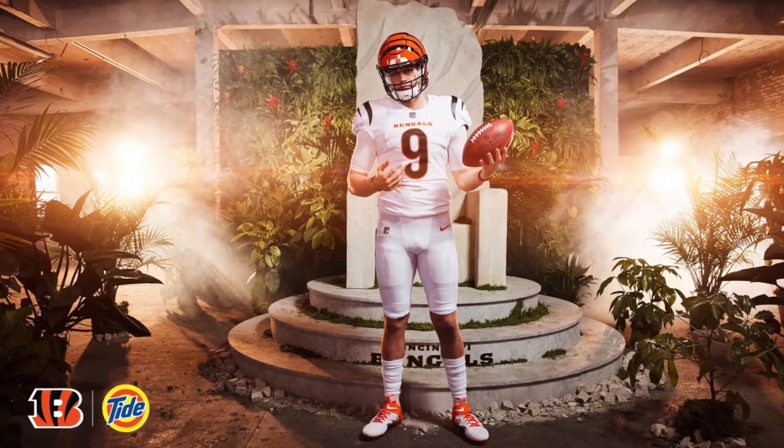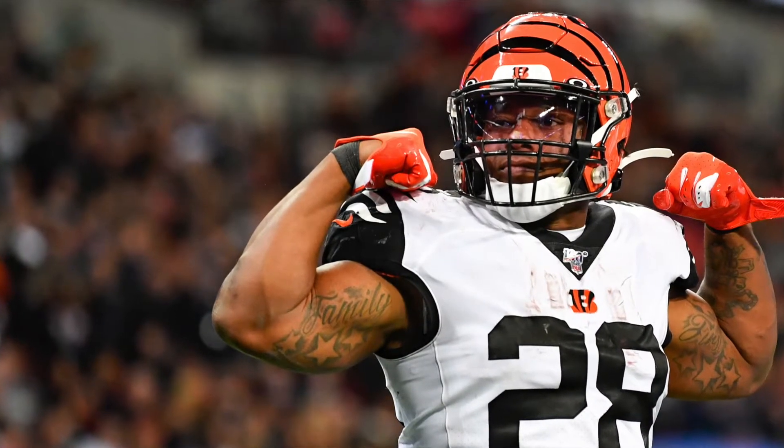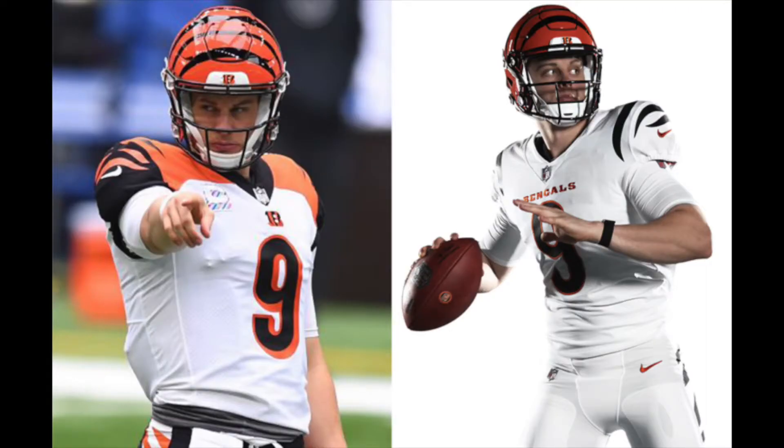The white one is a little bit similar to the alternate they had last year, which was kind of the white out tiger one — that was a fan favorite. They fixed the shoulders on everyone, because if you look at their old uniforms the shoulders looked a little bit outdated.